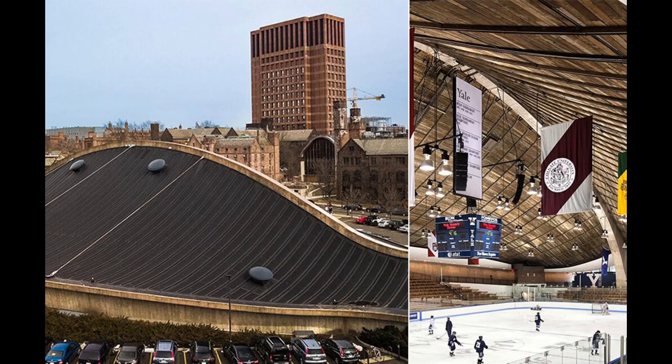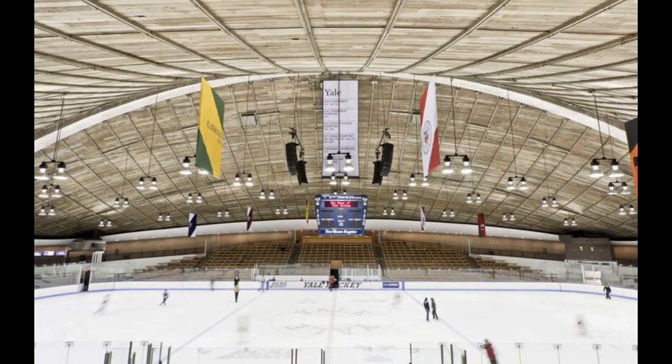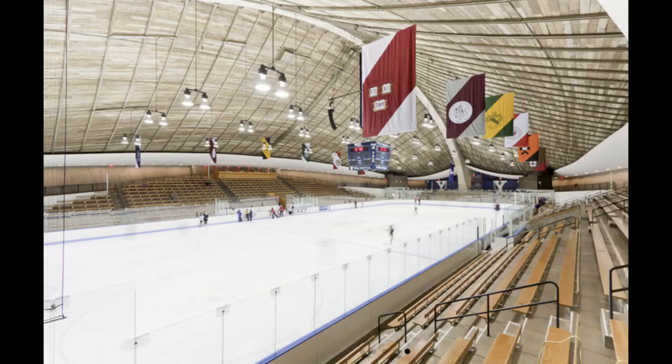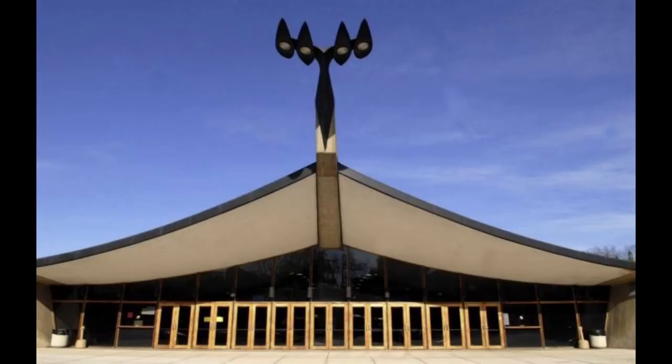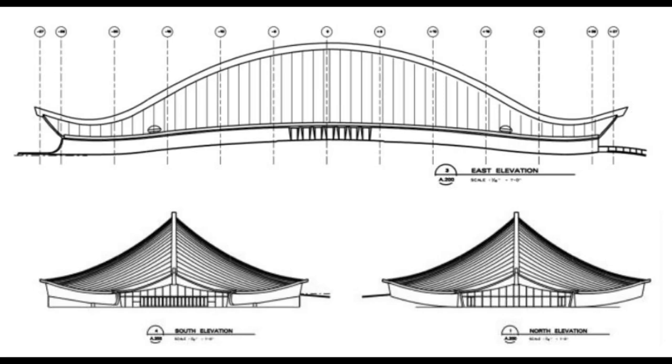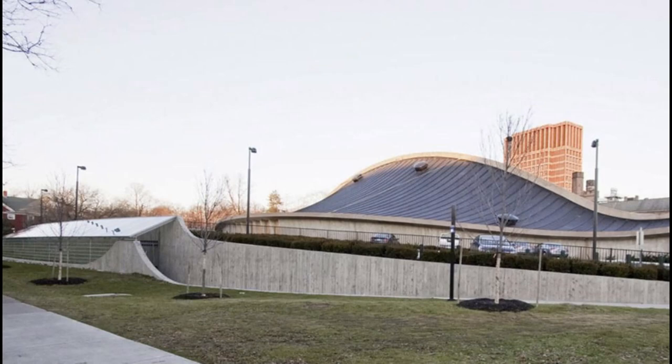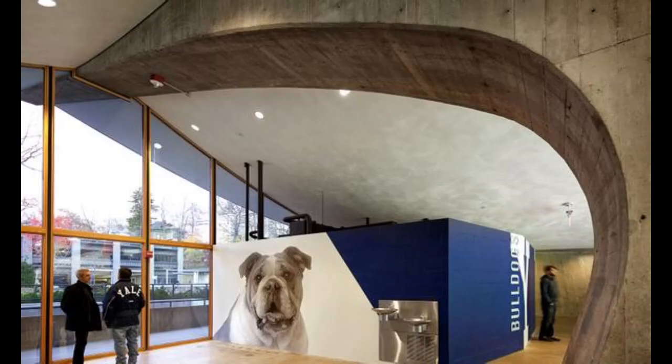Saarinen's design for the Ingalls Skating Rink exhibits his signature style, characterized by clean lines, organic forms, and an emphasis on functionality. The rink's exterior is a striking composition of sweeping curves and dynamic shapes, which immediately captures the attention of anyone approaching the building. The use of bold geometric forms creates a sense of movement and energy, reflecting the fluidity and grace of ice skating.